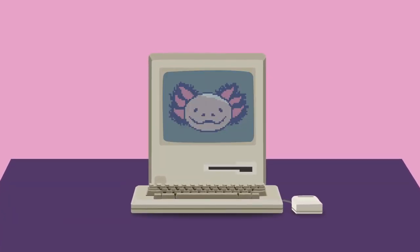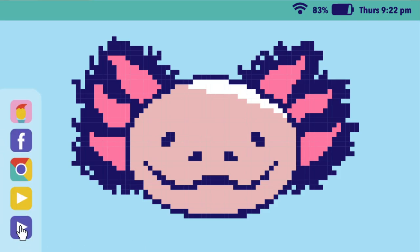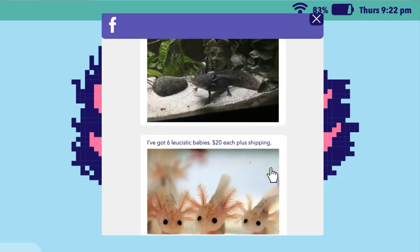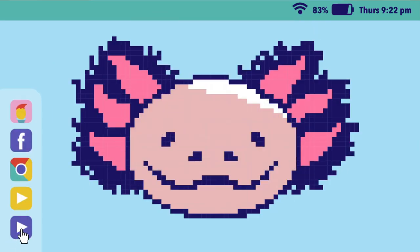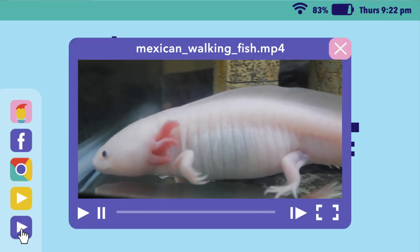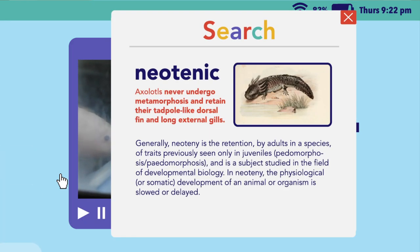Despite a declining population, axolotl salamanders are finding new life on the internet. Online forums and social media have become an essential resource for educating and purchasing. Axolotls are colloquially known as the Mexican walking fish, despite being classified as neotenic amphibians. Neotenic means that they never undergo metamorphosis and retain their tadpole-like dorsal fin and long sternal gills.